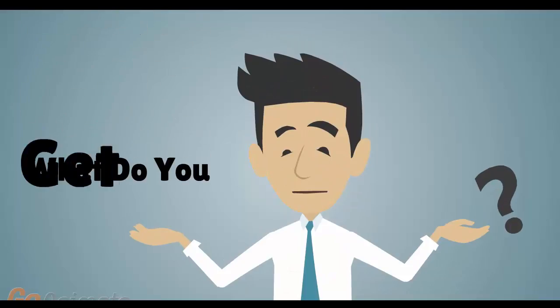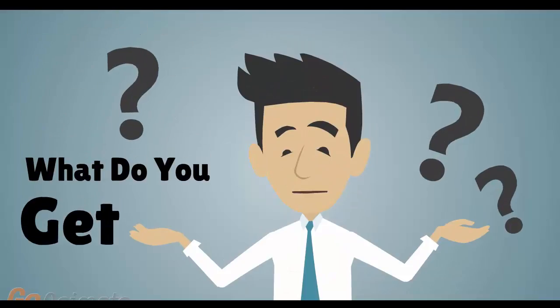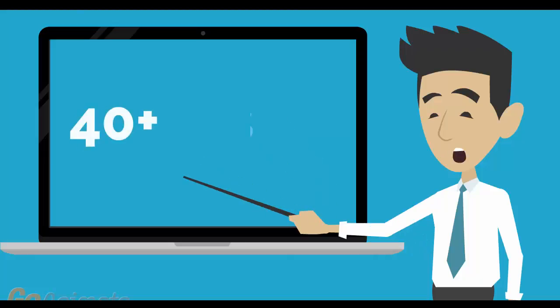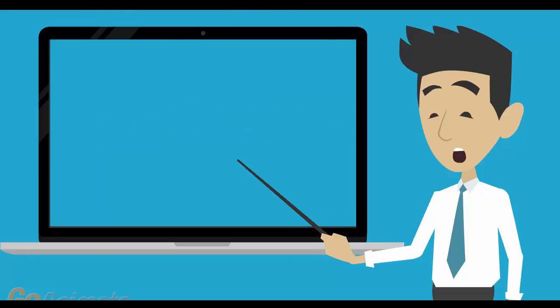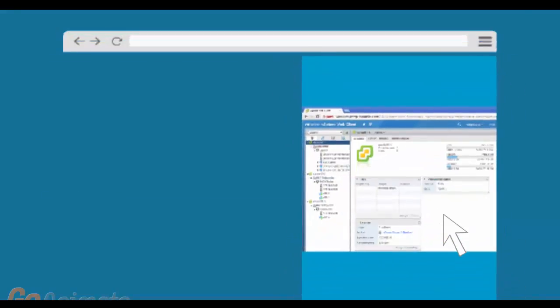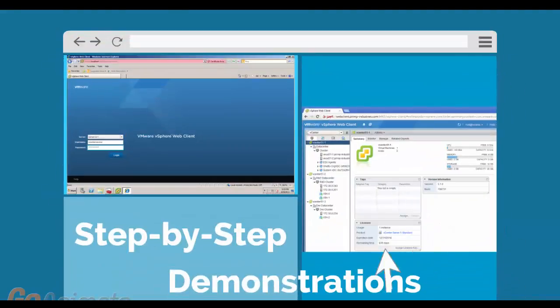Let's take a look at what you get when you register for the class. Number 1: top quality training consisting of between 40 and 45 hours of technical deep dive presentations and demonstrations. We demonstrate step by step and in detail how to configure all of the system components.